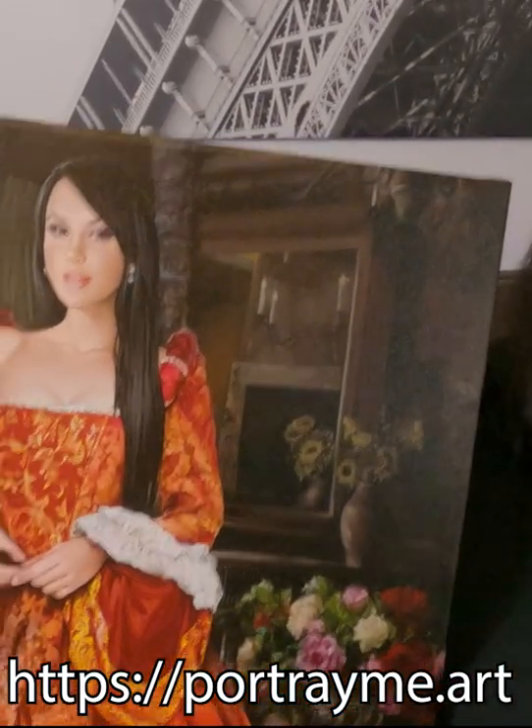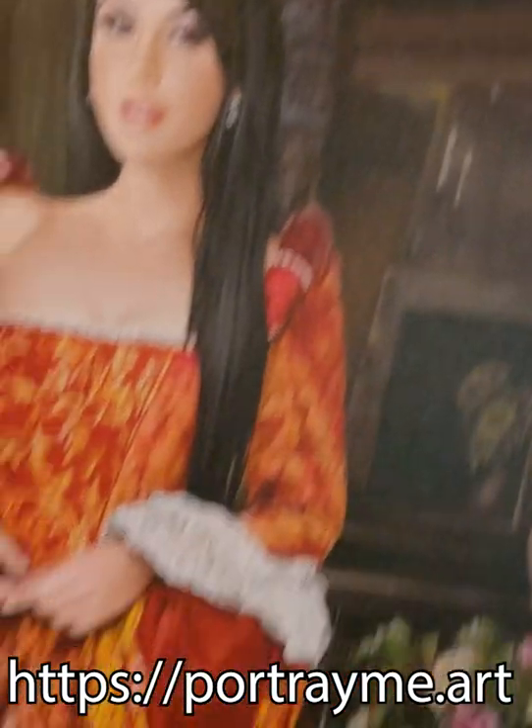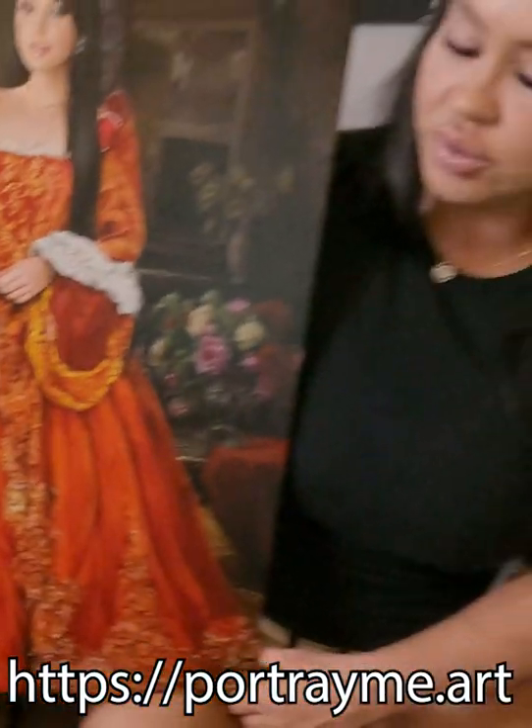The website is portrayme.art, which I'll put on the screen and in the description below, and if you use my code, you will get 10% off.